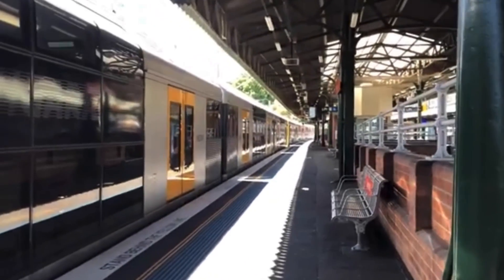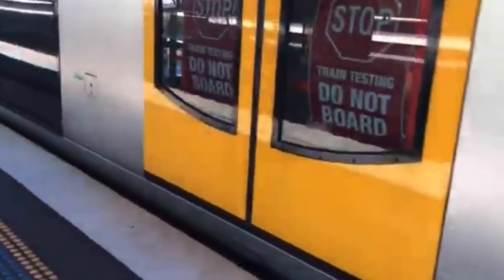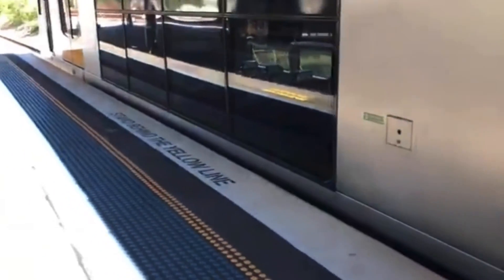It's now time for the train to depart. What you'll notice is that the train suddenly applies emergency brakes at random points during its departure. I believe this was to test the brakes. The signals were also purposely set to red to test how the train would react if it were to run a red signal.